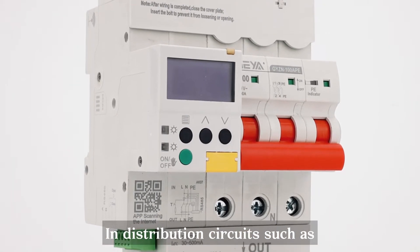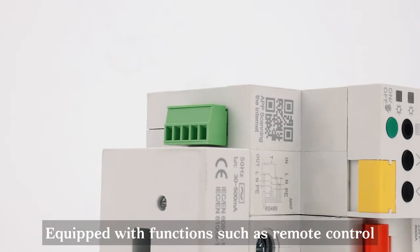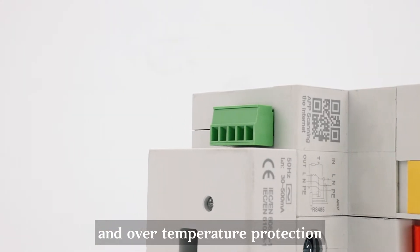In distribution circuits such as photovoltaic grid connection and industrial control, equipped with functions such as remote control, manual opening and closing, and over temperature protection.